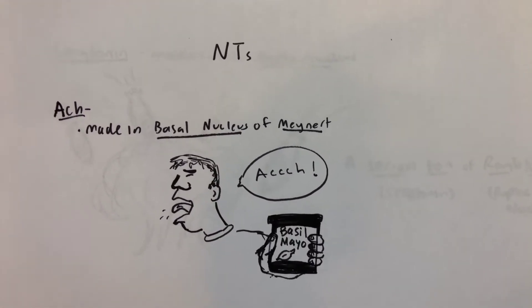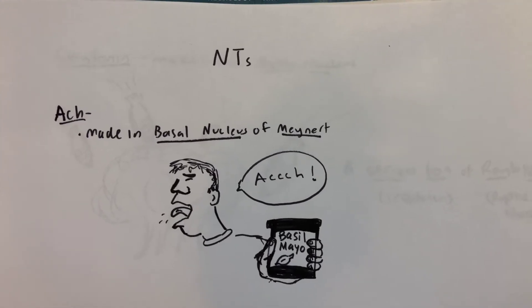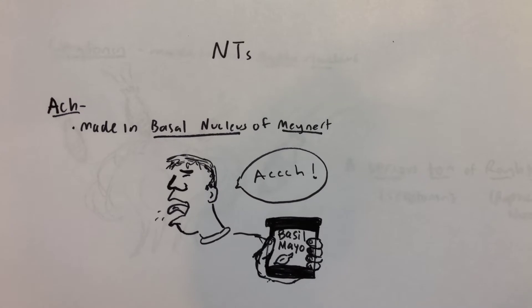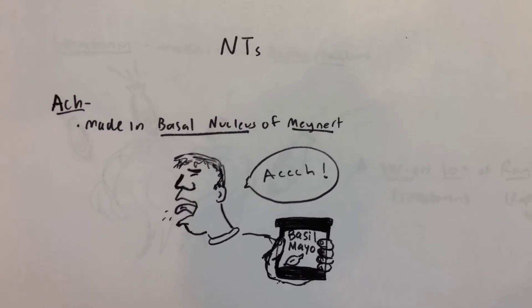This is just going to be a quick mnemonic for how to remember where some of the neurotransmitters are synthesized. This is something I'm doing while studying for Step 1.